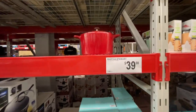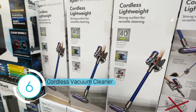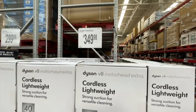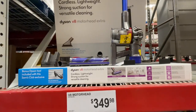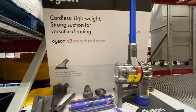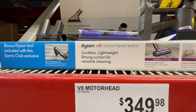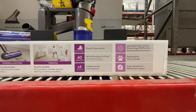Seven-quart Dutch oven for $40. And for those of you who want the convenience of cleaning your RV or your tent, how about a Dyson G8 cordless for $349? Here's a better look at the Dyson set and some statistics for your potential Dyson.